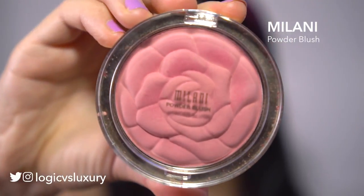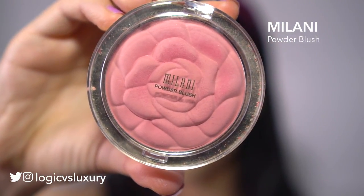With contour done, I'll go in next with some blush. I'm using the Milani powder blush today — this lovely rose petal one in a nice matte pink. Tapping that onto the apples of my cheeks.